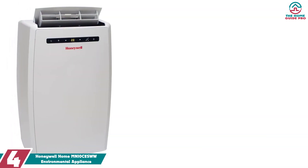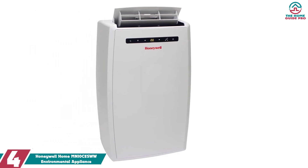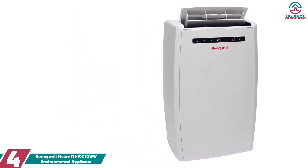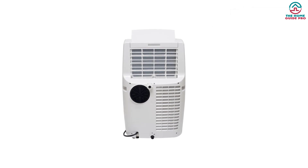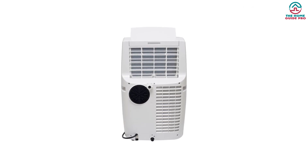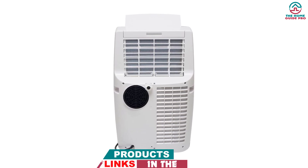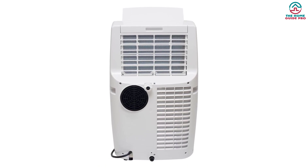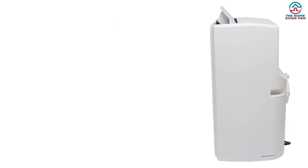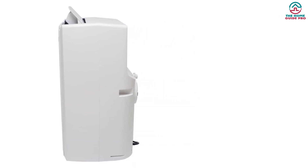Moving on at number 4, we have the Honeywell Home MN10CESWW. While the HomeLabs 10,000 BTU is phenomenal, it can't really move around. That's the main advantage portable AC units have — you can move them from room to room. The best 10,000 BTU portable air conditioner is the Honeywell MN10CESWW. Like all 10,000 BTU units, it has a coverage area of 300 to 500 square feet. Even if you have a 2,000 square feet home, you can move the portable AC around and enjoy the cooling effect in whichever room you're currently in.